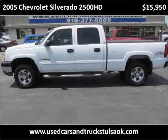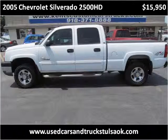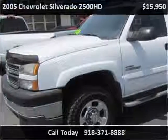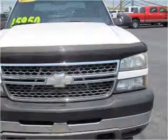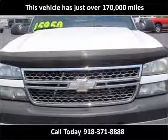This 2005 Chevrolet Silverado 2500 HD is available from Kent's Custom Cars and Trucks. This vehicle has just over 170,000 miles.